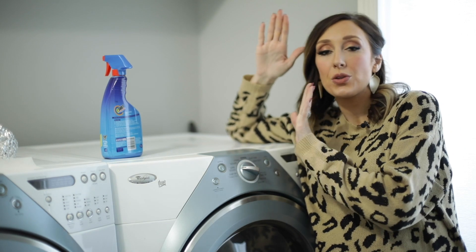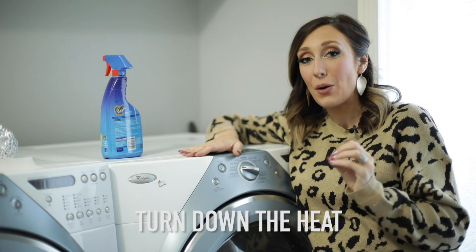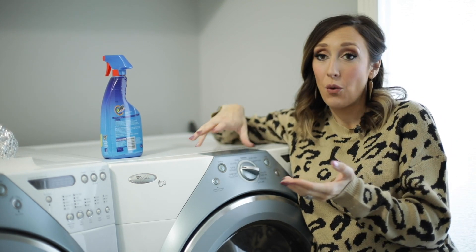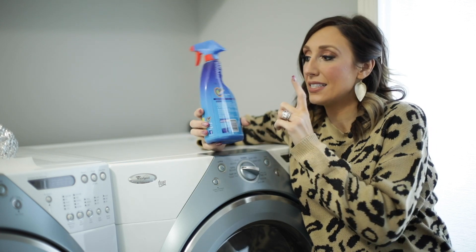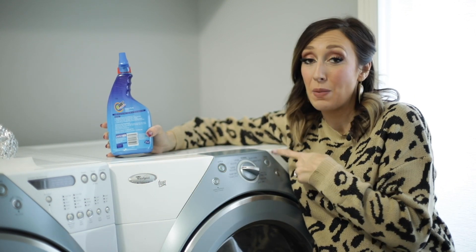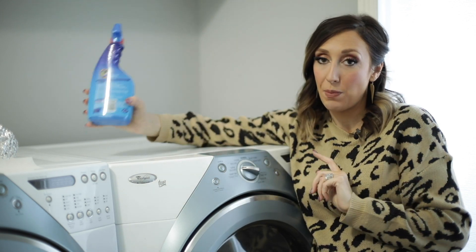Let's move over to the dryer for a minute — I've got a few dryer hacks for you. Number one: when at all possible, dry on the lowest heat possible. Hot air is really hard on clothes, and as mentioned before, heat sets in stains. So be sure to spot treat your clothes before they go in the washer, because once a stain has been dried — especially on hot air — it's probably not going to come out. Be very slow to dry until you're sure you've spot treated.